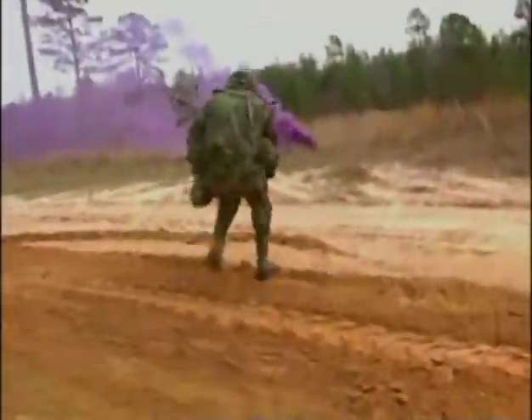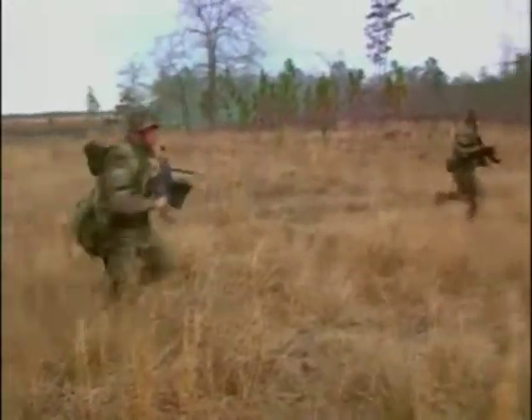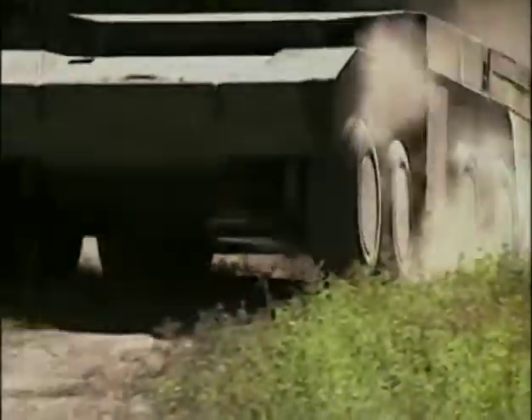In an era of fly-by-wire attack jets and precision-guided munitions, unprotected infantrymen are especially vulnerable. Yet their role on the ground is as vital as ever. Today, they ride into battle protected by vehicles as sophisticated as anything they might face on the modern battlefield.